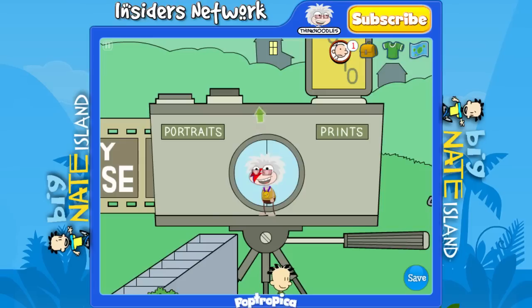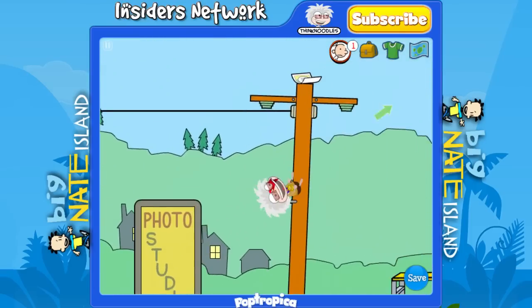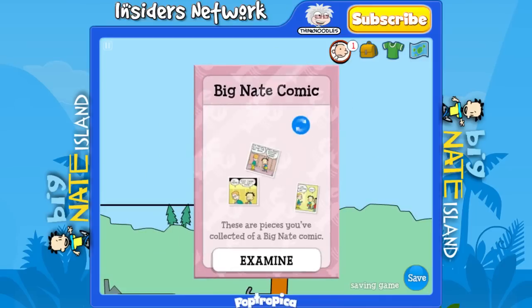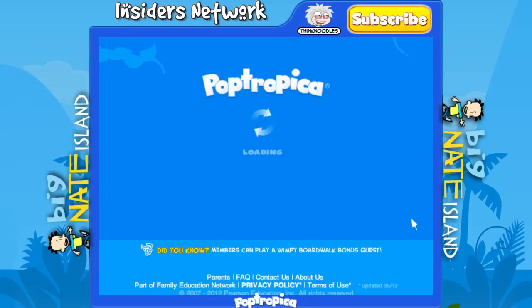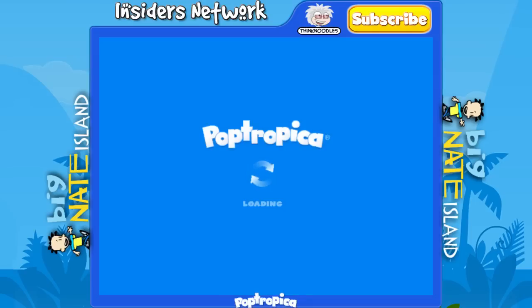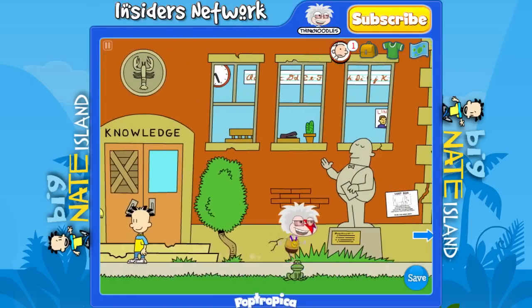Now head up to the top here, jump up the telephone pole, and you can collect the third piece of the comic. Then we'll just head to the next screen. We're going to skip the school for now because we're going to have to come back to it anyway.